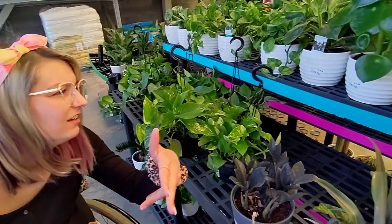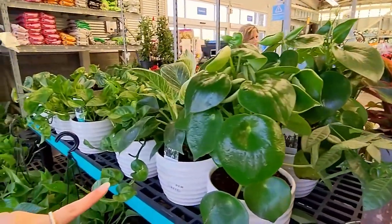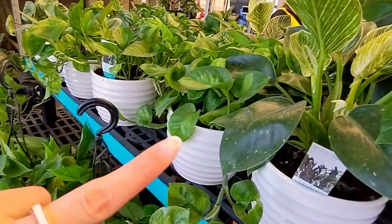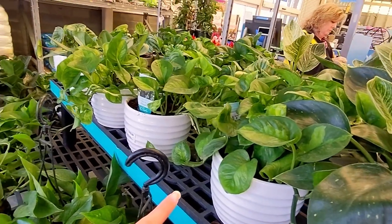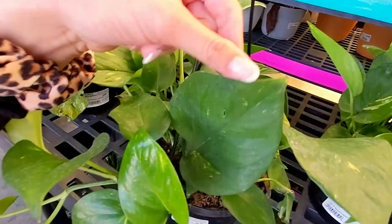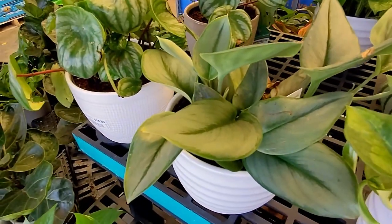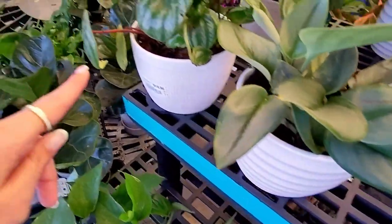Here's a peperomia teardrop and here's a Philodendron Birkin. That looks like a green - they have global green pothos here, global green pothos! Oh my god, a big old leaf on that pothos right there. Oh wow, look at this - it's giant, that's one giant leaf.